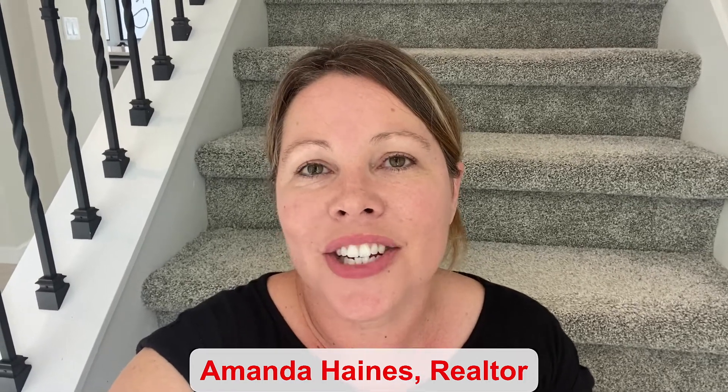Hi guys, my name is Amanda Haynes and I'm a Realtor with Preferred Elyse Brokers on the Mellow Group. Sitting on this staircase in the townhome that has four bedrooms, three bathrooms, a two-car garage, and a courtyard to enjoy as well. A little over 1,800 square feet of living space and there are inventory homes available. Stay tuned and I'll give you a tour.